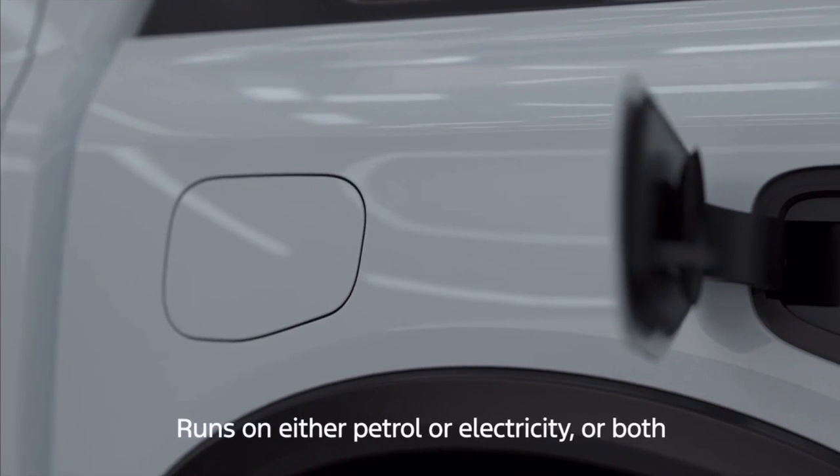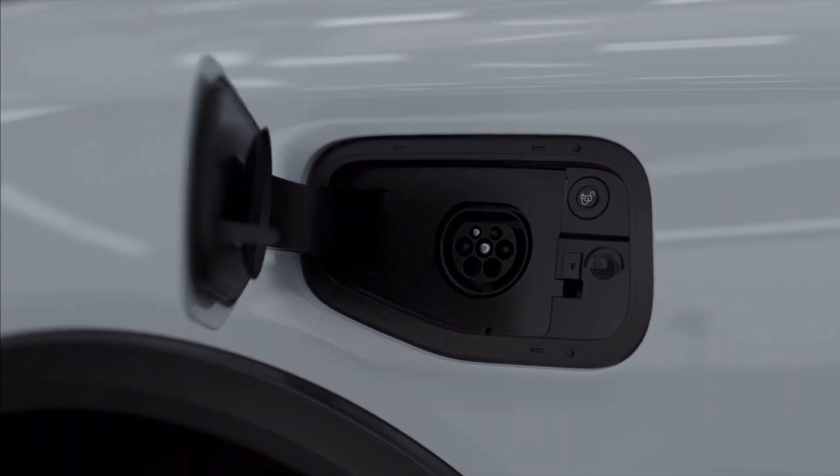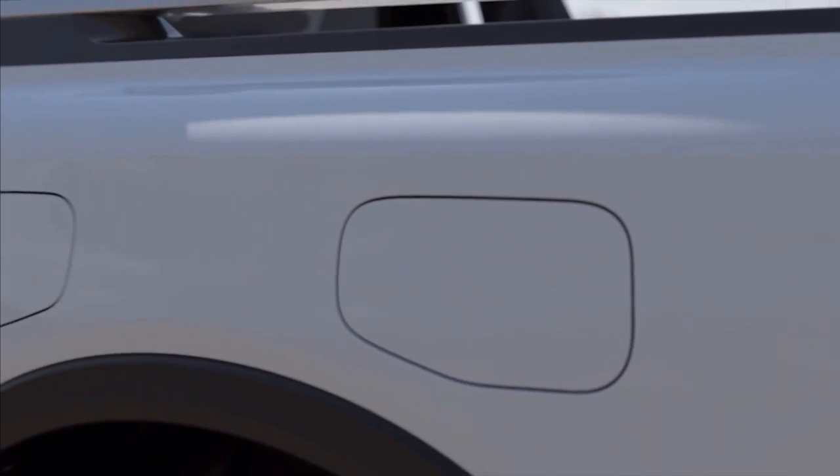With its petrol-electric powertrain, advanced four-wheel drive system, and intelligent drive modes, Ranger P-HEV lets you explore far and wide with confidence.